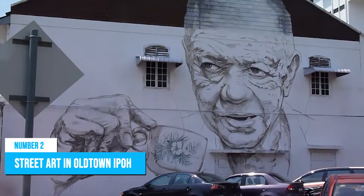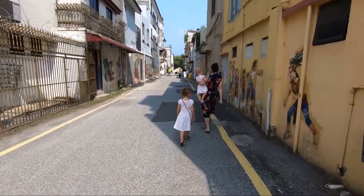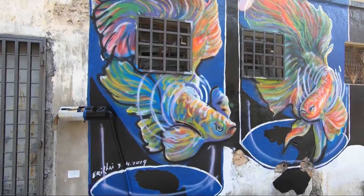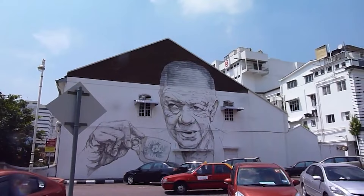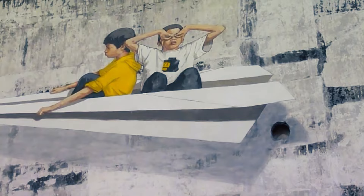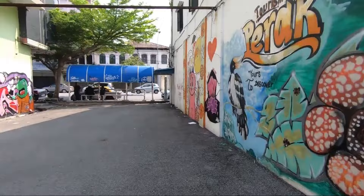Number 2: Street Art in Old Town Ipoh. You should not miss the street art when visiting this vibrant city. Nestled within Ipoh's Old Town area, a treasure trove of visual delights awaits art enthusiasts and curious travelers alike. Every corner unveils an explosion of colors and creativity, as local artists and international talents have transformed the walls into captivating canvases. Among the must-see artworks is Paper Lane, located on Jalan Panglima, where two children joyfully engage in a paper plane adventure against the backdrop of an ancient shophouse. Obtain a map from the tourist information center or embark on a spontaneous journey through Old Town's enchanting streets.